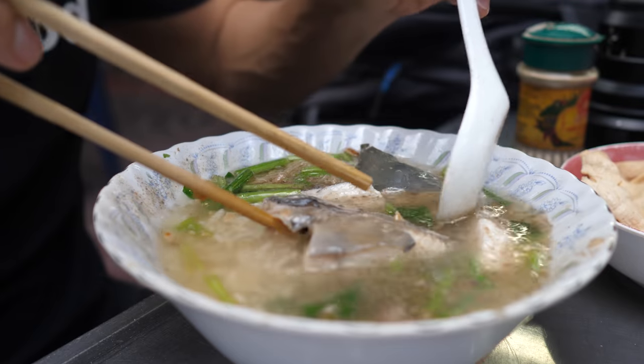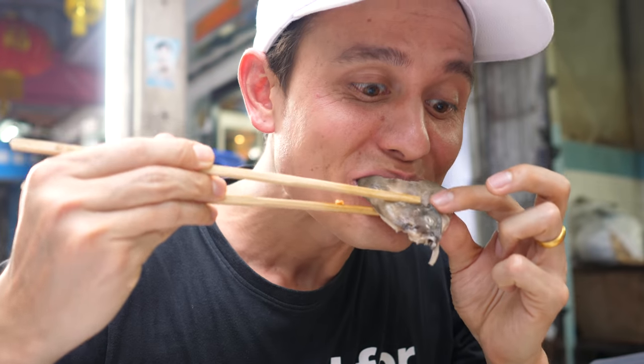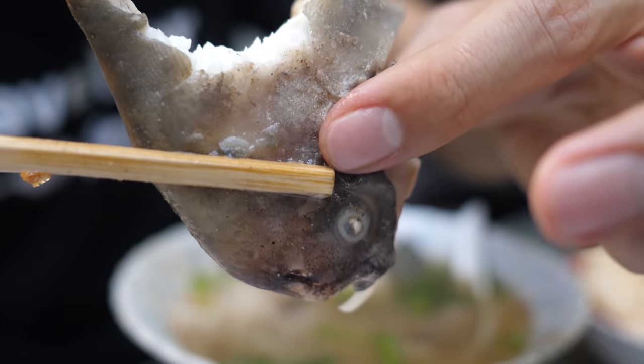Give this a quick little stir and for my next bite I'm gonna go in for the head. You're meant to taste the pureness. Yeah, you can't take the freshness of that fish whatsoever.